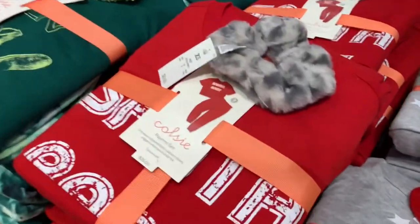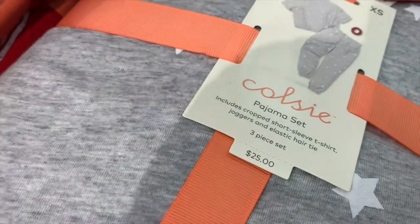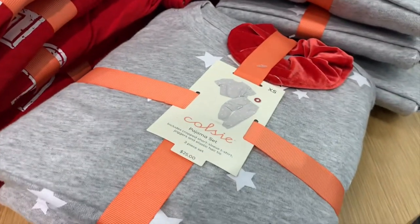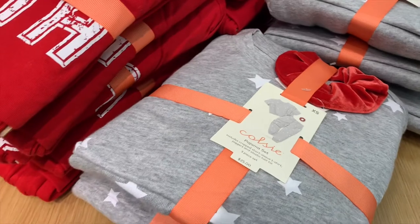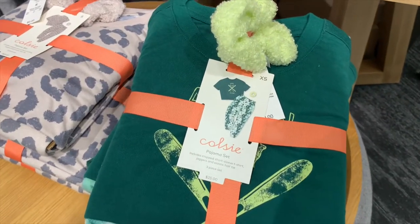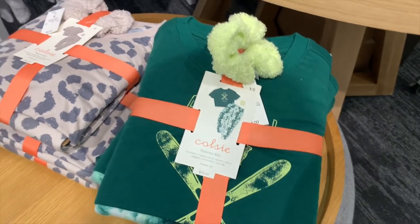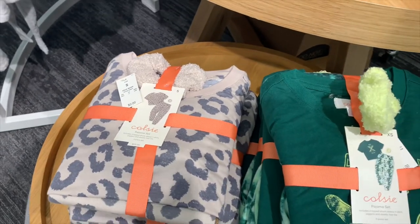They have holiday pajama sets over here — this would be a great gift too. It comes with a scrunchie and they are $25. This one says 'Santa Baby' and it comes with a scrunchie, which actually surprises me. This one has stars on it with a red scrunchie — that's really cool. Then they have this one that says 'Aspen,' it's in a club style and has a green scrunchie. I like this one, it's animal print with a cream-colored scrunchie. These are $25.